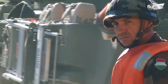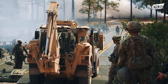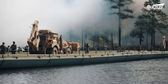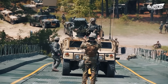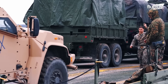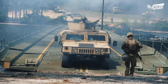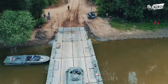Unlike dry gap crossings, wet gap operations present unique risks. Vehicles and troops crossing a bridge are vulnerable to enemy fire as they are exposed without natural cover. To mitigate this threat, the Army establishes a bridgehead on the far side of the river — a secure position that protects crossing forces and allows for the buildup of additional units. The operation begins with an assault force crossing the river to gain a foothold, and once secured, this area is fortified into a bridgehead.